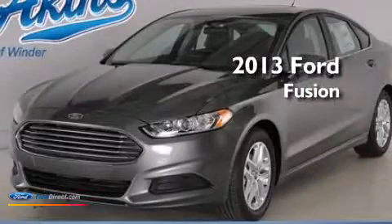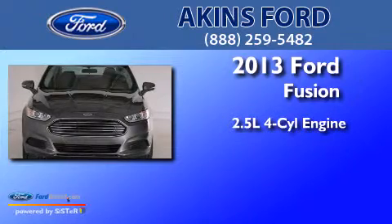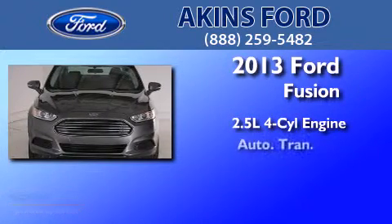This is a brand new 2013 Ford Fusion. It features a 2.5-liter four-cylinder engine and an automatic transmission.